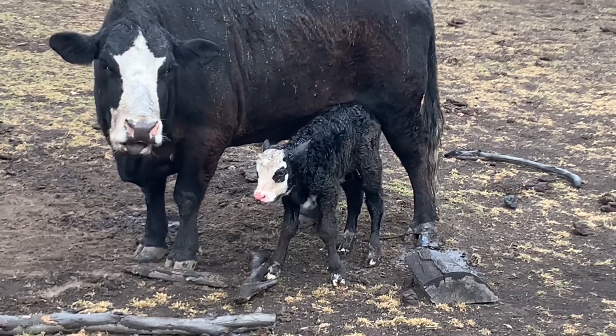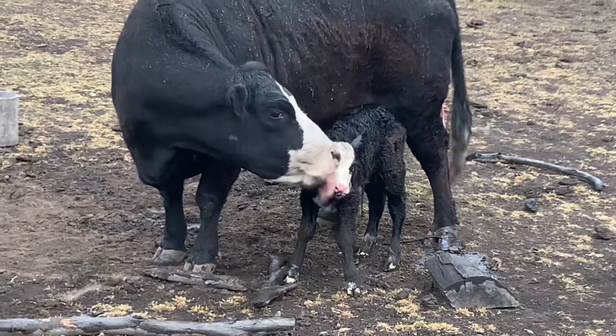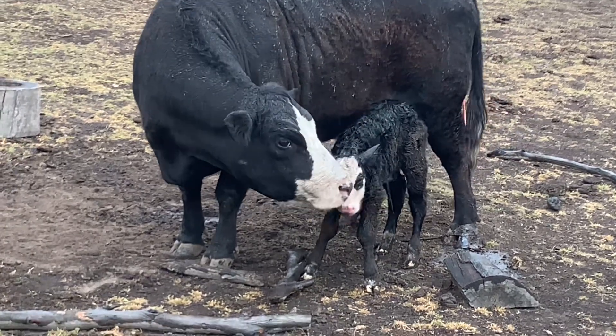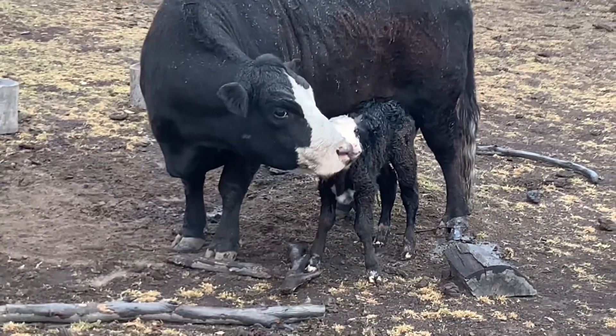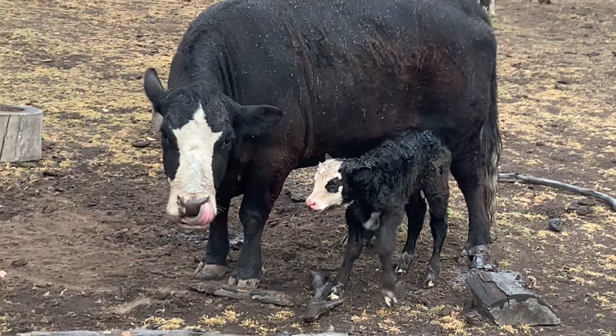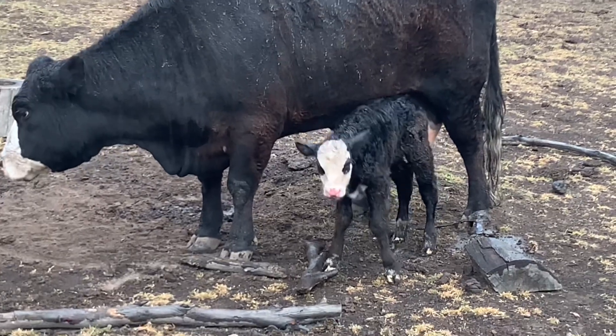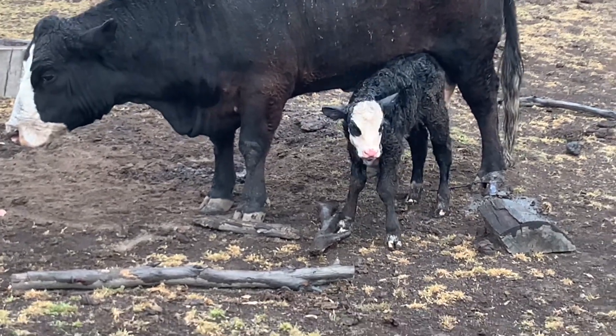She was born about 20 minutes ago and has already had a drink. I've got to be careful with the mum because she has really big teats and sometimes it's hard for a calf to get their mouth around them. But she got herself up - a really nice surprise in the morning.